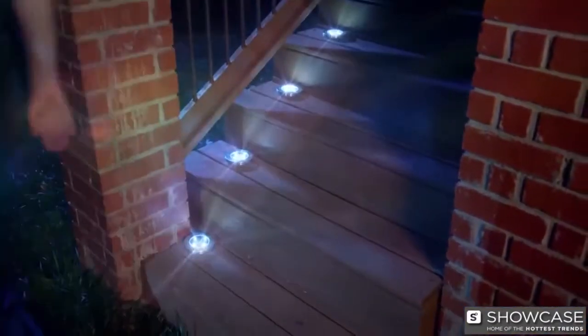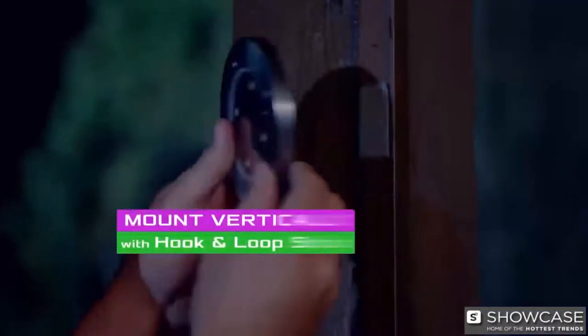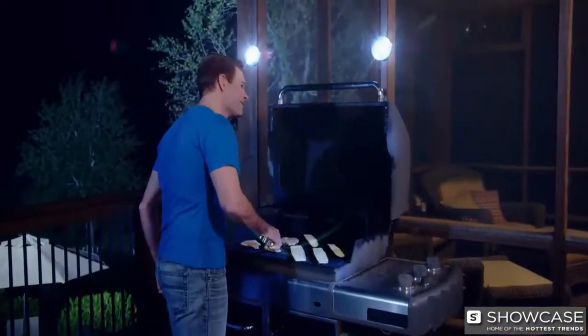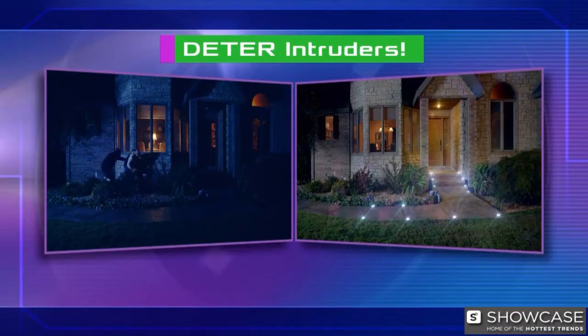Highlight steps and stairs for safe passage, or just to add inviting accent lighting to your outdoor living. Use the hook and loop strips to mount vertically so now you can actually see the food you've got cooking on the grill. Or add some extra light on the barn or backyard storage shed. And disc lights help to deter nighttime intruders.